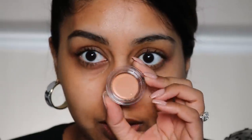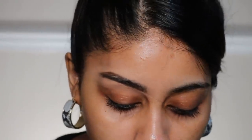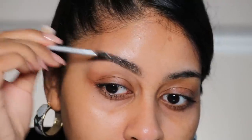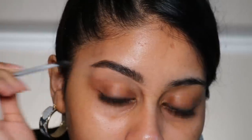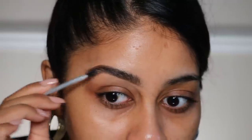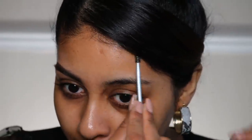Then I'm going to take a bit of my NARS concealer — this is in the shade Biscuit — to kind of carve the brow. Finally, I'm just going to take the spoolie with some of the wax. It's like an actual thick wax, which I'm very happy about — it's literally like glue. I love how it's gripping each hair; you can feel the friction. Look at the difference — it really lifts the eye. I wish I could say I woke up like this!